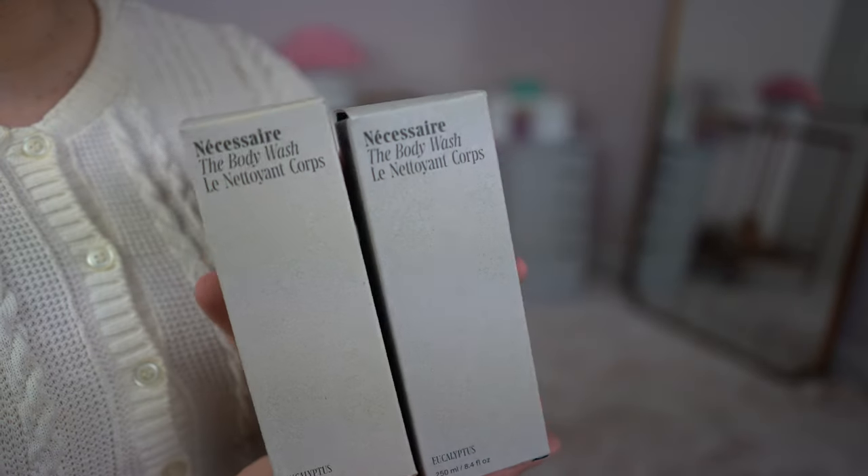These next items are something y'all have probably heard me talk about before if you're long-time subscribers. This is the Necessaire The Body Wash, and I got two in the Eucalyptus scent because these are my absolute favorite. Everything I bought was about 20% off because I'm at the Rouge level at Sephora, so I stocked up on something I know I'll use. They're a gel with vitamin A, B3, C, E, omega-6 and 9. I find that they don't strip my skin but I still feel clean, which I don't find in a lot of scented body washes.